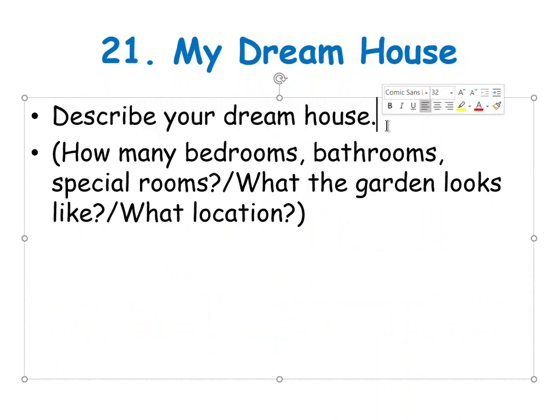Describe your dream house. How many bedrooms, bathrooms, special rooms? What does the garden look like? What location? So my dream house has four bedrooms — every person has their own room. Maybe three bathrooms: two upstairs and one downstairs.